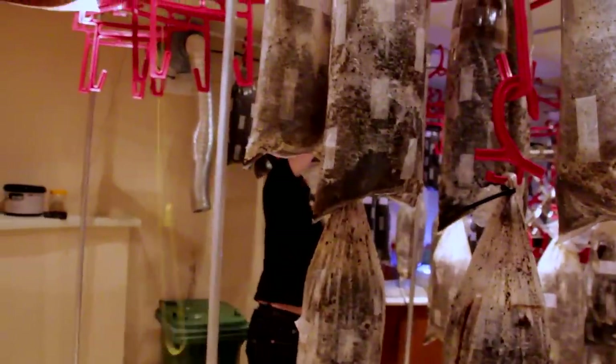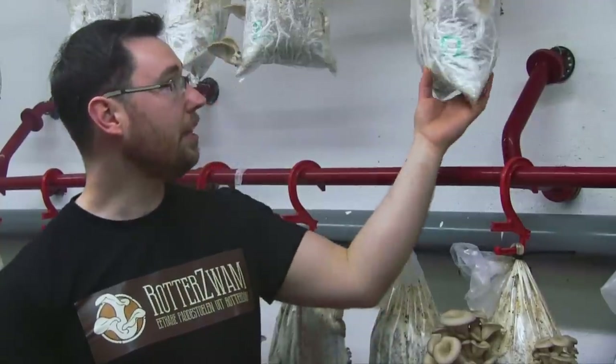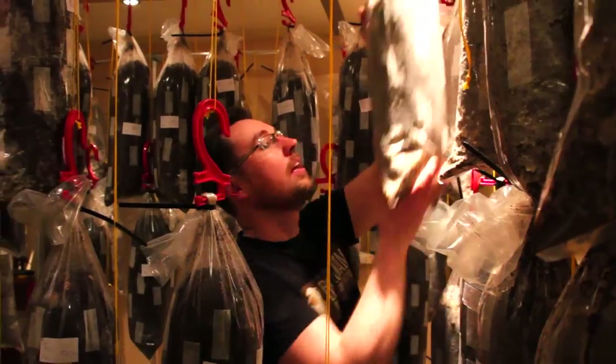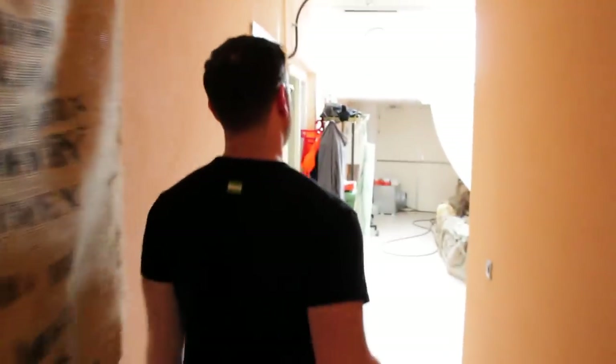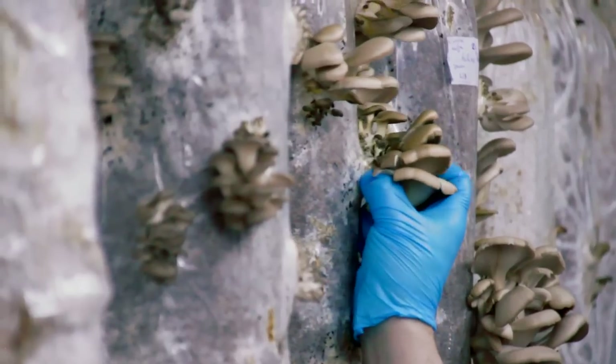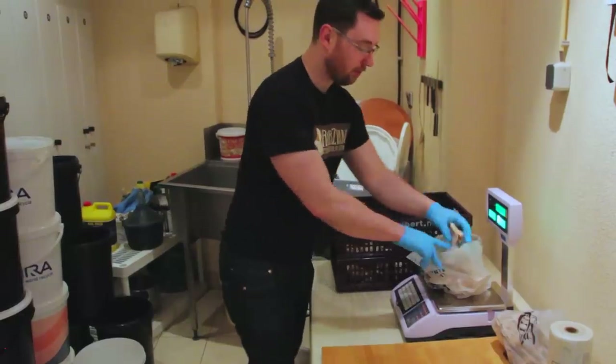They'll stay in the growing room for upwards of a month where they turn white, grow through the bag, and then begin to have these little shapes — those are called the primordia. When they start to show these signs, we bring them in here where it's colder, brighter, and they have more oxygen, and then they begin to fruit. Once they begin to fruit, we harvest them when they've gotten to a good size, then package them and deliver them to people who have ordered them.